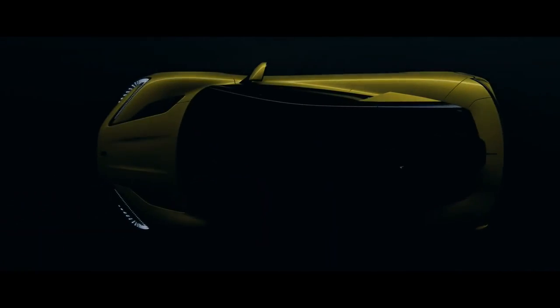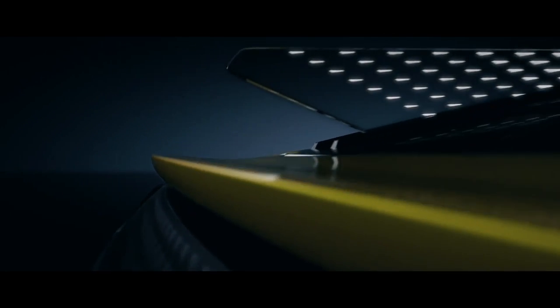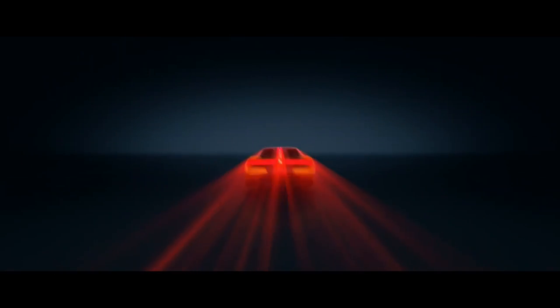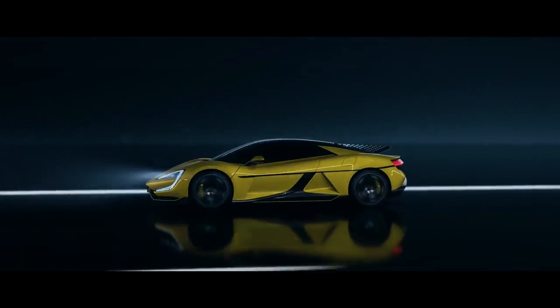The rear of the car is undoubtedly the most eye-catching aspect of the design. The vehicle has vertical taillights built into the rear fenders, designed in a unique way that gives them a three-dimensional appearance. A big diffuser is also fitted into the back bumper, improving the car's aerodynamics while giving it a more aggressive appearance.